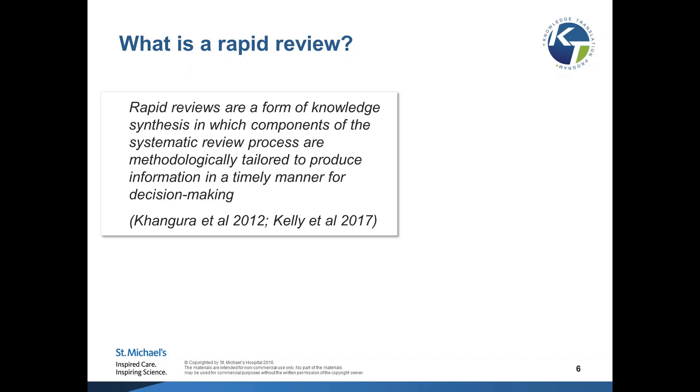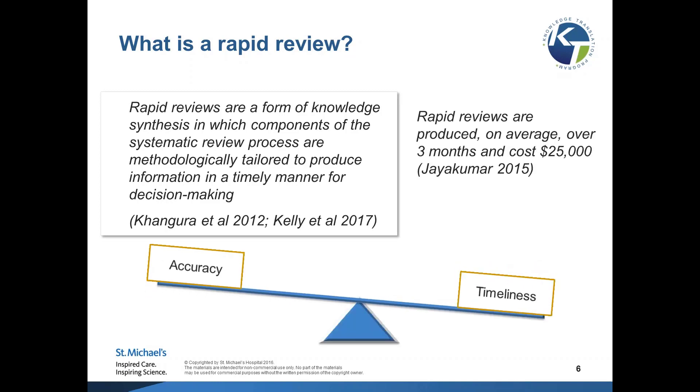When we think about a rapid review, I'd like to use a definition that combines a paper published by Ken Greer and colleagues in 2012 as well as the one put forth by my colleague Shannon Kelly in our guide published by the Alliance WHO. Rapid reviews are a form of knowledge synthesis in which components of the systematic review process are methodologically tailored to produce information in a timely manner for decision-making. On average, a rapid review takes about three months and costs about $25,000 Canadian — roughly 25% of the time and cost of a systematic review.